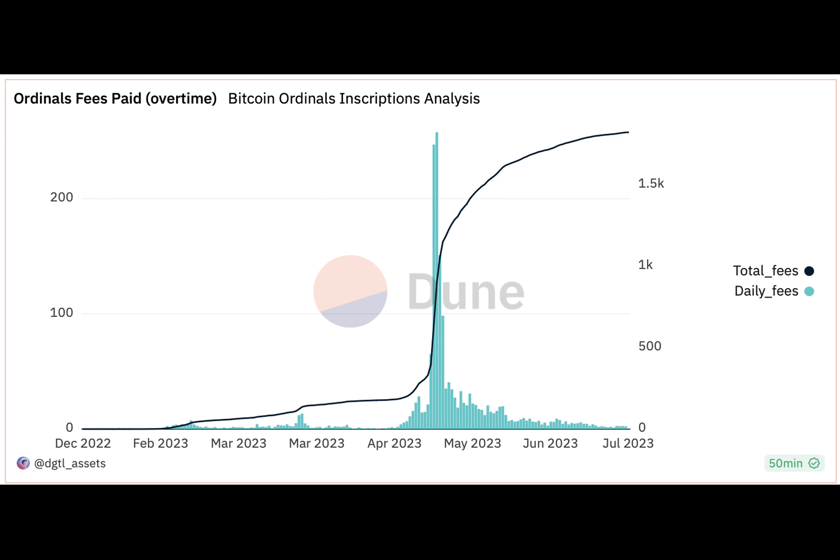The modified version of the BRC20 standard was launched to reduce the cost of inscriptions for Ordinals by over 90 percent. With BRC69, we can reduce the cost of inscriptions for Ordinals collections by over 90 percent. This reduction is achieved through a four-step process.